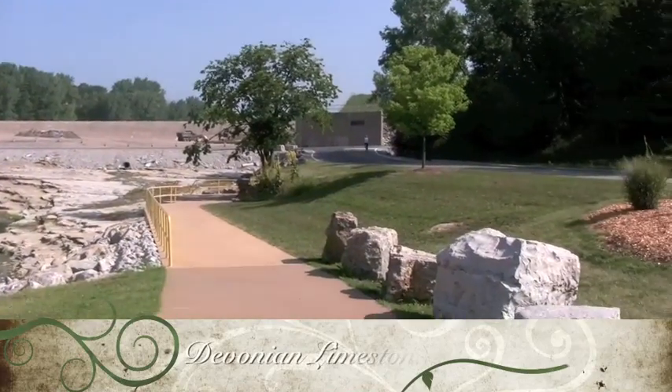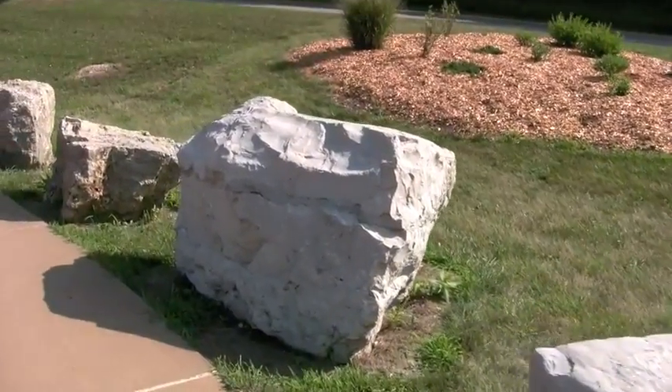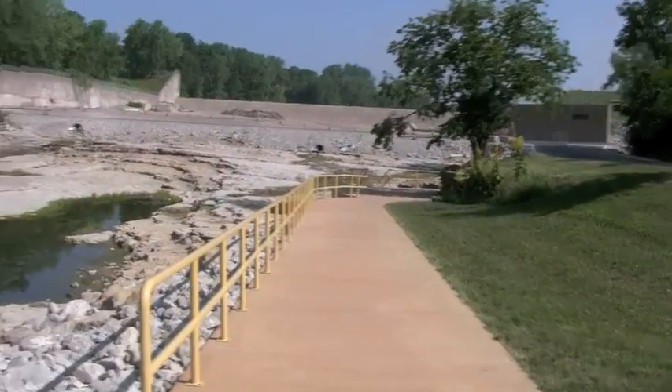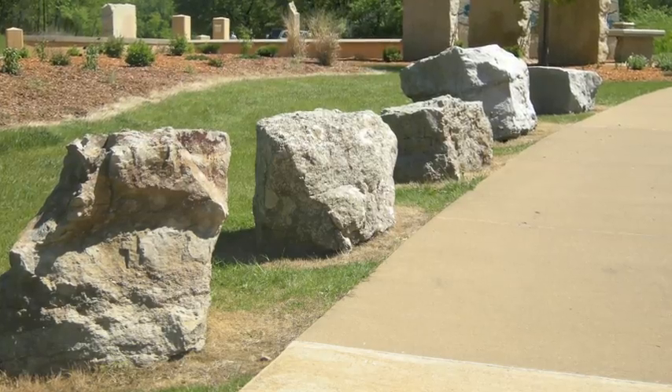On the right are Devonian limestone boulders taken from the Cedar Valley Formation in adjacent quarries and arranged in original stratigraphic succession. Limestone makes up much of the bedrock of eastern Iowa. The limestone at the gorge is from the Cedar Valley Formation within Iowa's stratigraphic record.